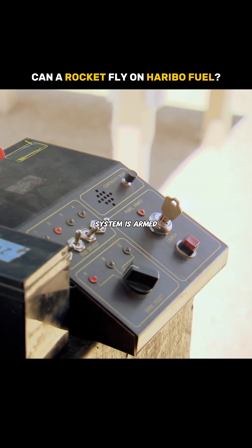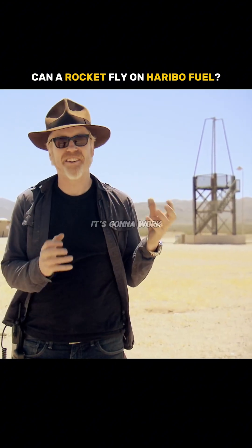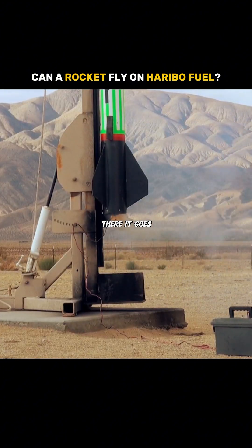The system is armed. Theoretically. Alright, prediction time. Loose gummy rocket motor? I don't think it's going to work that awesome. There it goes! We have ignition.